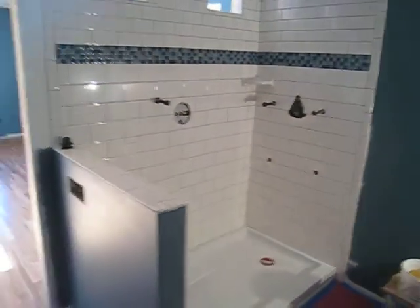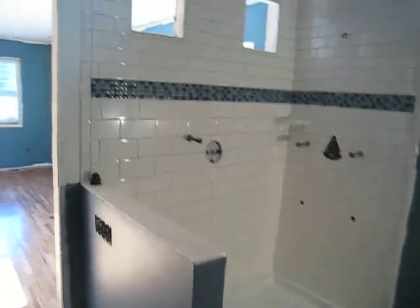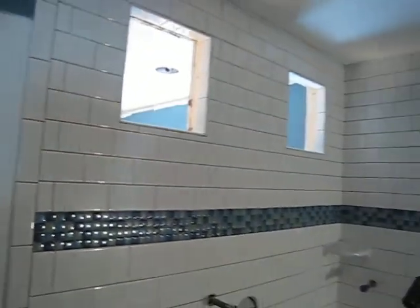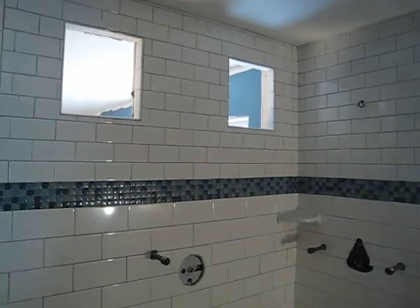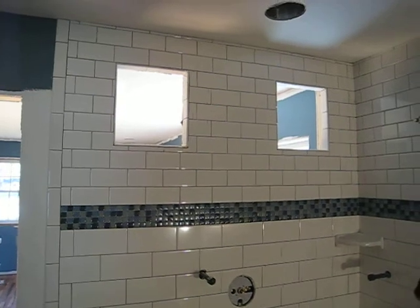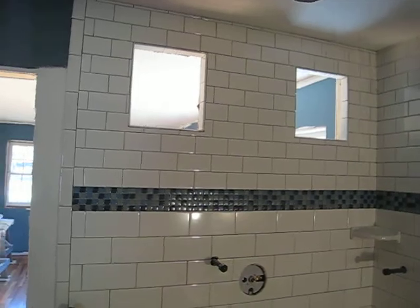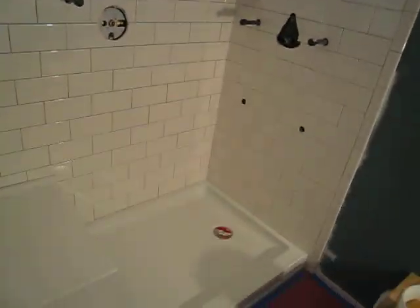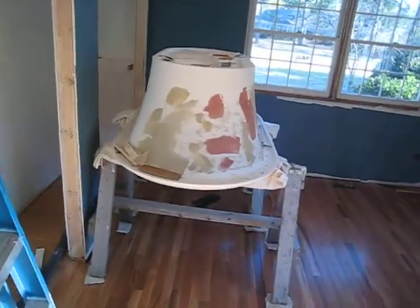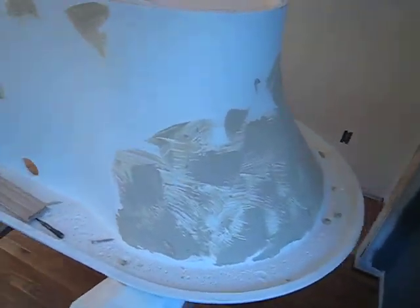In the shower — they did a fantastic job. You can see the detail work there on the accent strip. You're probably wondering why there are two holes up there — two pieces of antique stained glass will be going in those holes to allow a little more light to come into the bathroom. We've only got one window in here, so that'll allow light from the bedroom to come through — that'll be pretty cool.